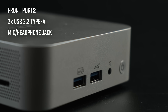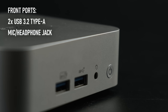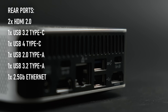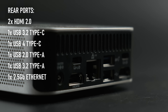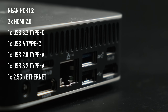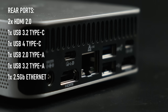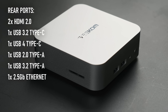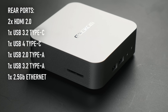On the front there's a pair of USB 3.2 Type-A ports, one PD enabled, and a 3.5mm combo jack. On the back there's a pair of HDMI 2 ports, a pair of Type-C ports both of which support display and power delivery — one a 10Gb USB 3.2, the other a 40Gb USB 4. There's another pair of Type-A ports, one USB 3.2 and one USB 2, as well as a 2.5Gb ethernet port and a barrel jack for the included power supply. Geekom have also found room for a full-size SD card reader on the side, which I always love to see.